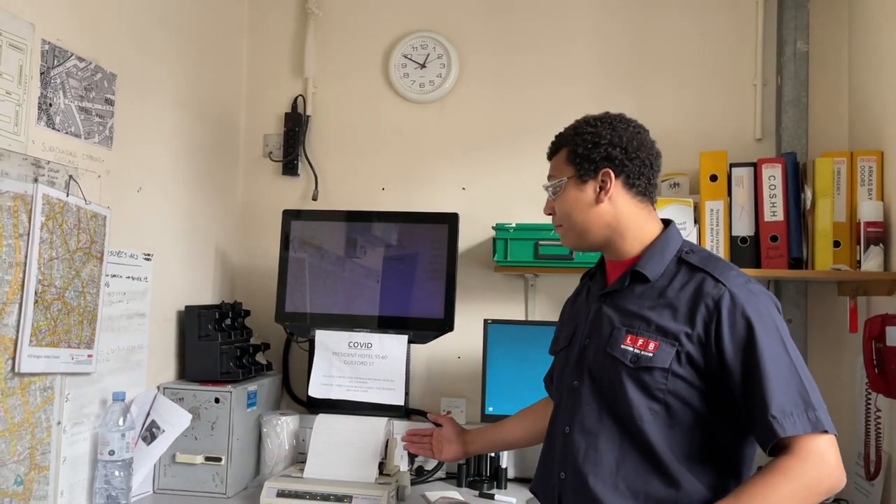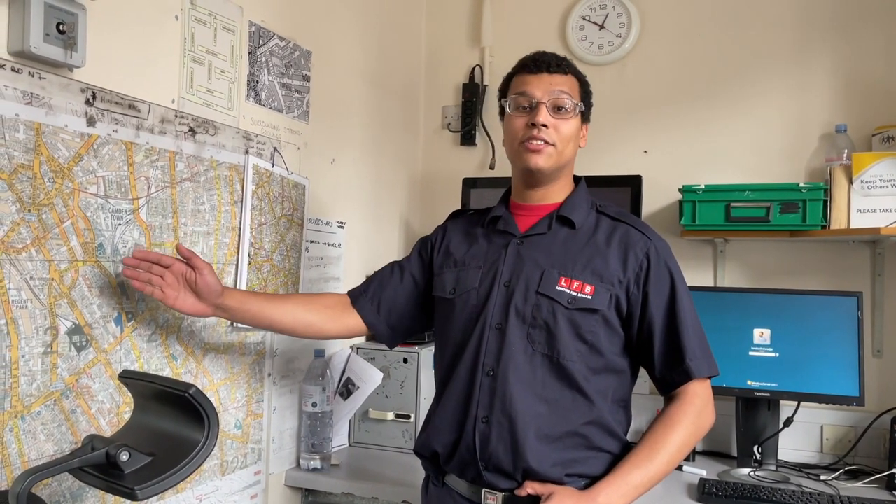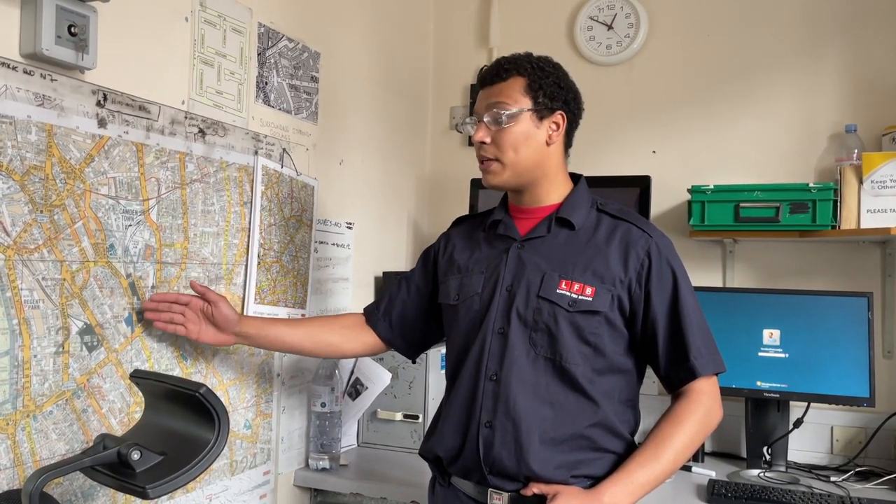So this here is the watch room where we get the information about our calls from the tower printer. Once the call comes through, you rip off the tick sheet and you look at the map so you can get the location of where we're going. You'll then tell that to the driver so we can get there in a quick and safe fashion.